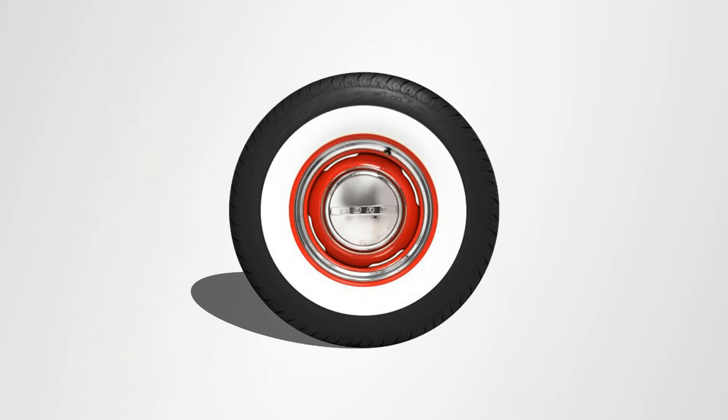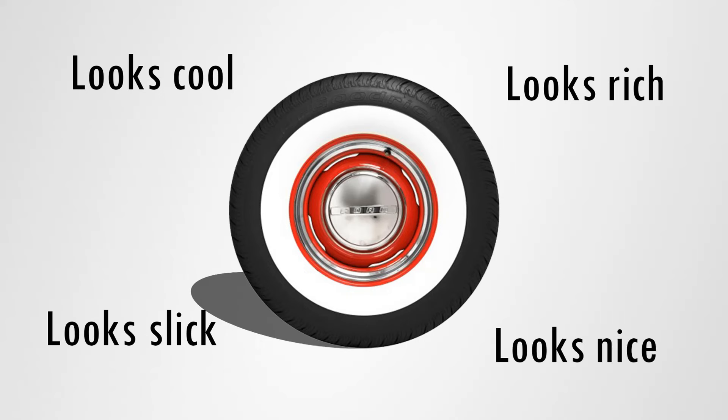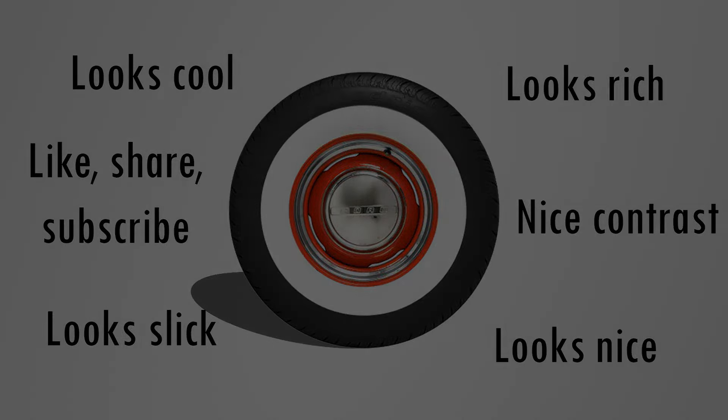You should know that the existence of the white wall tire — or really any tire design — is based on nothing practical. There is no science behind it; it is all based on design, style, and emotion. It looks cool, but nobody can really explain or justify why. It's pure marketing, a status symbol that sucks every last penny out of your pockets.